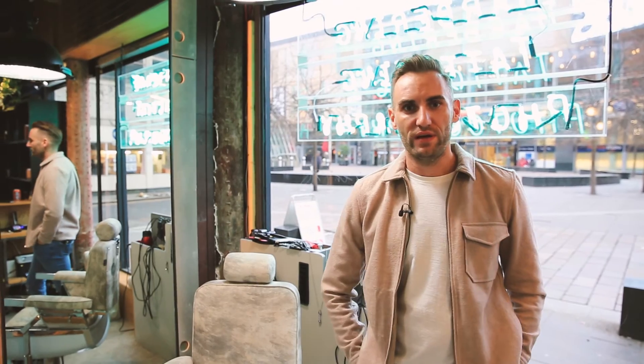Thanks for joining me and Point A Hotels on my tour of Glasgow today. Hopefully I've shown you somewhere new and given you some inspiration of places to visit when you're next in the city.